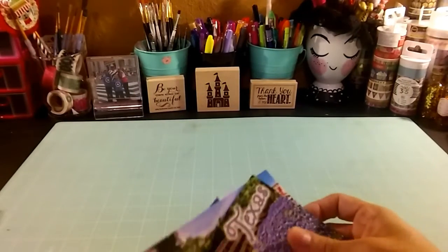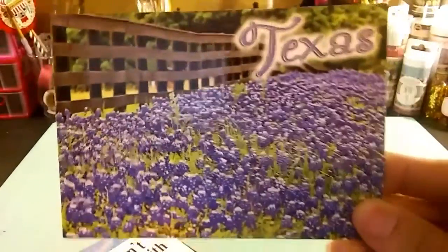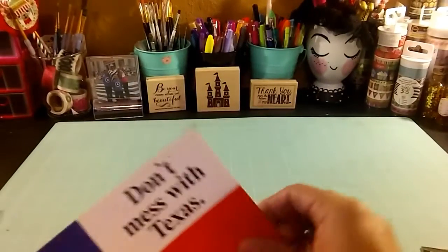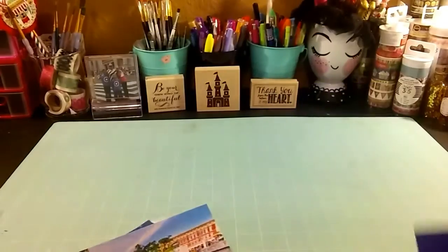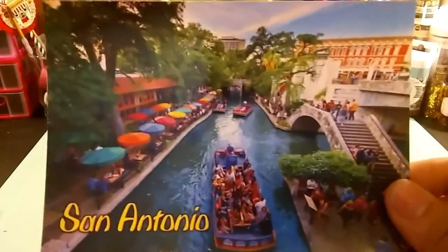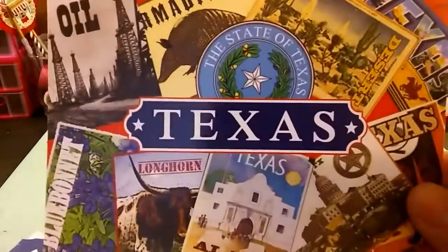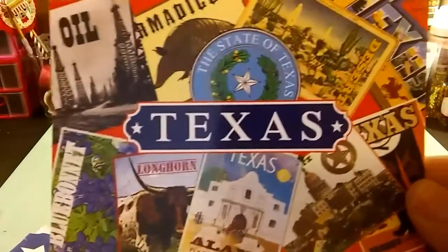Let me show you first the postcards she sent — sorry for the glare. We have this one with purple flowers, very cute. This one says 'Don't mess with Texas,' very cute with the flag. This one is the Canal from San Antonio. My husband has family in Texas. And this one is like a little collage with different stamps from Texas — very cute, and I like the flag she sent.